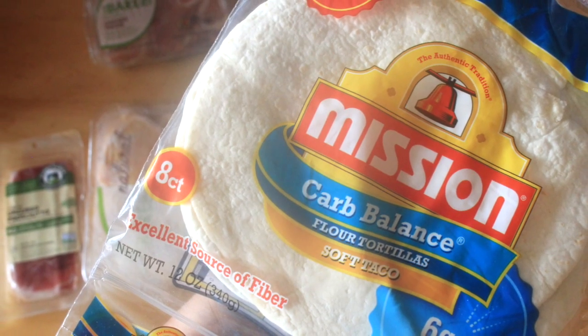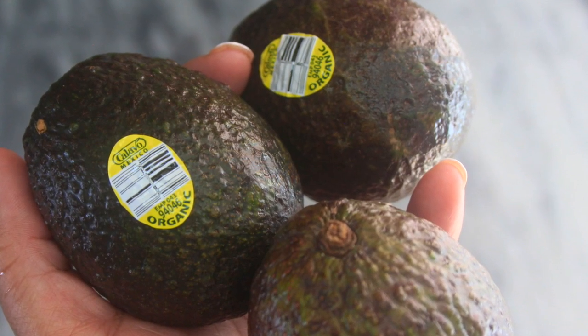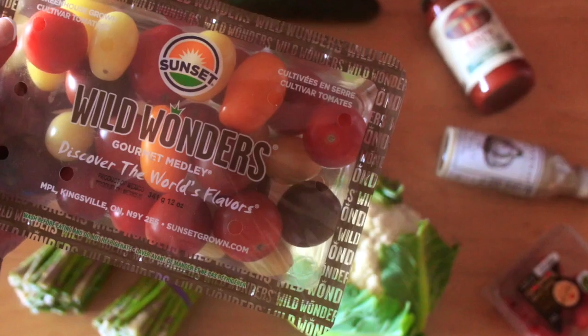Another recent favorite is the Mission Brands Carb Balance soft tortillas — great to use for BLTs or any kind of keto sandwich wraps. Of course I had to grab a few avocados because I eat so many of them throughout the week. I also picked up some of my favorite keto-friendly veggies like cauliflower, Brussels sprouts, asparagus, cucumber, and tomato — the usual.